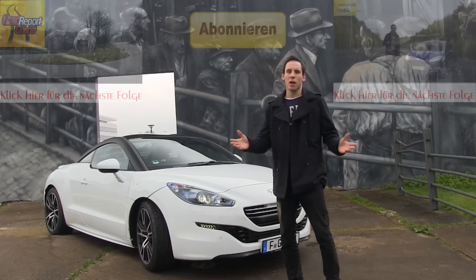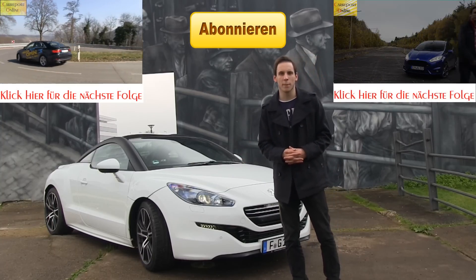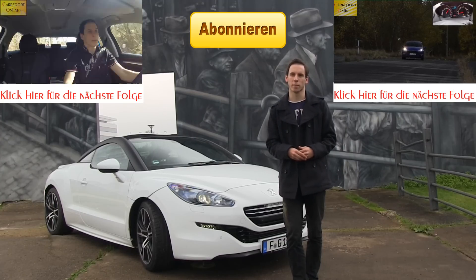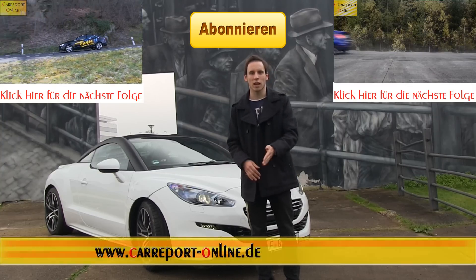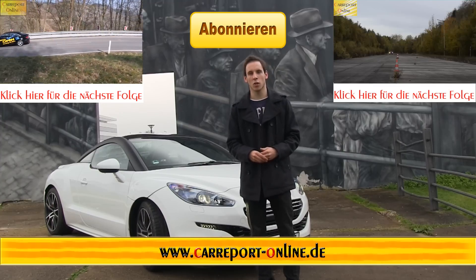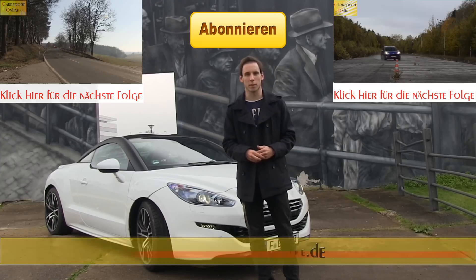Ich möchte mich bedanken beim Autohaus Peugeot in Mainz, dass sie uns dieses Fahrzeug für zwei Tage zur Verfügung gestellt haben. Wer Interesse hat, kann dieses Fahrzeug gerne beim Autohaus anschauen und Probefahren. Für alle, die den Testbericht nochmal lesen oder anschauen möchten: unsere Internetseite www.carreportonline.de. Da könnt ihr alles nachlesen, anschauen und die Bewertung ansehen. Viel Spaß dabei und bis zum nächsten Mal. Ciao.